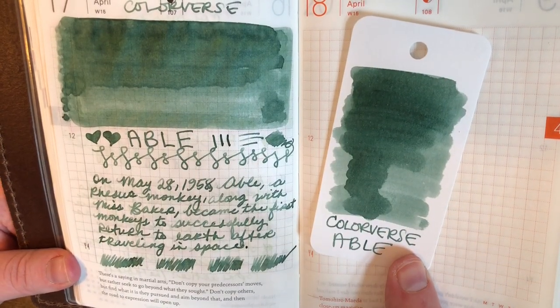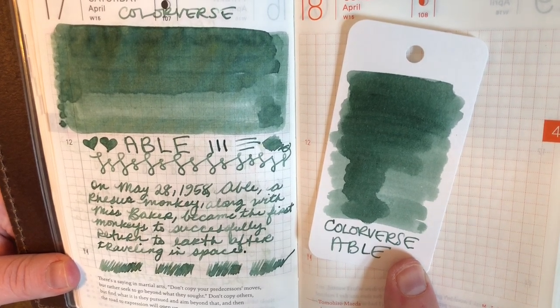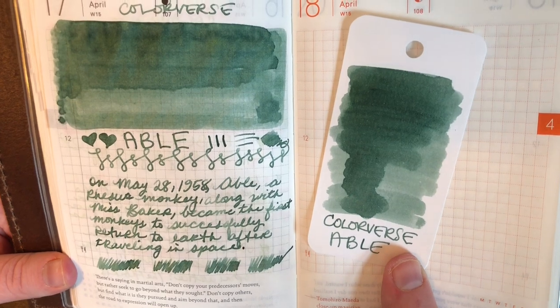On May 28, 1958, Able, a rhesus monkey, along with Miss Baker, became the first monkeys to successfully return to Earth after traveling in space.